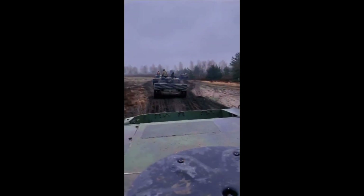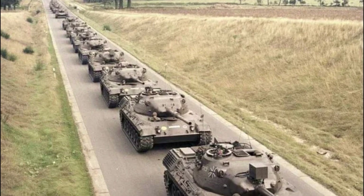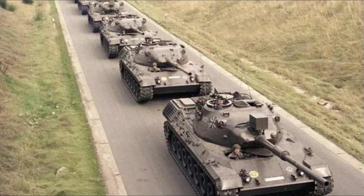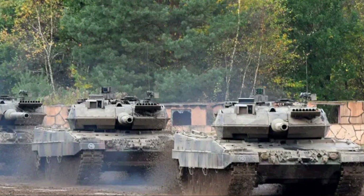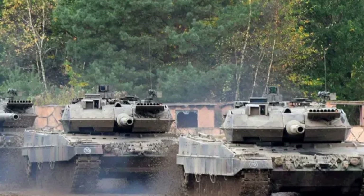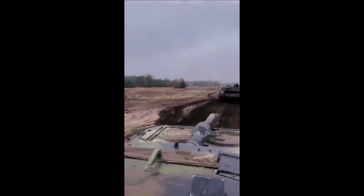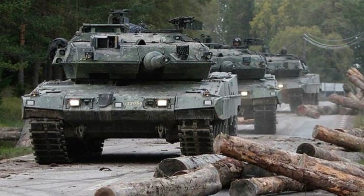A column of German Leopard 2A4 tanks was spotted in the zone of the Special Military Operation on the territory of Ukraine, as part of the Seversk Tank Brigade. The information is confirmed by footage published by the Ukrainian military. The published images show about 10 German tanks moving in a column along a dirt road along a wooded area.